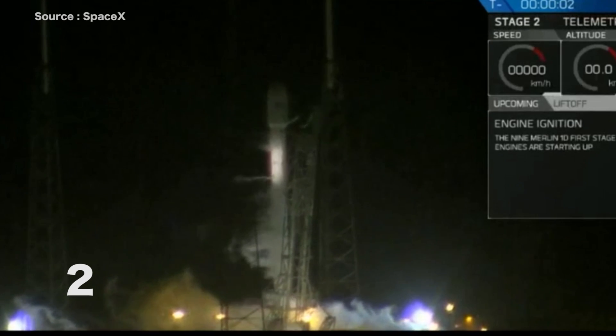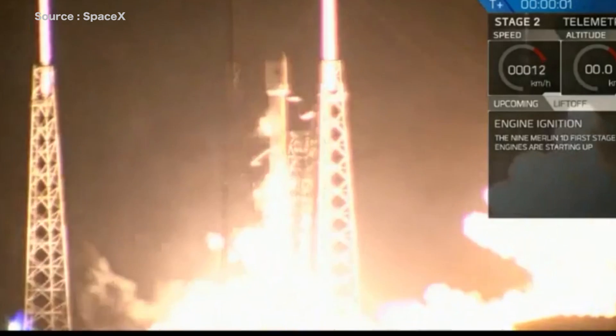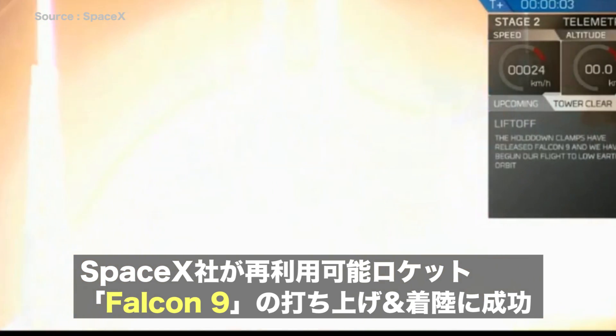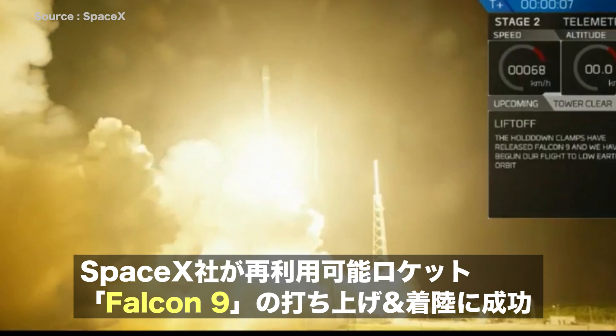Three, two, one, zero. We're going to have liftoff in Falcon 9. Falcon 9 is clear of the tower.